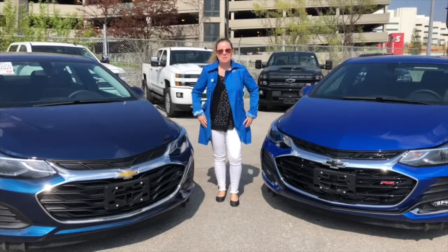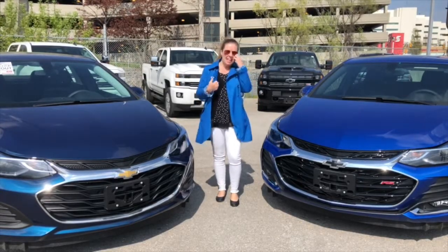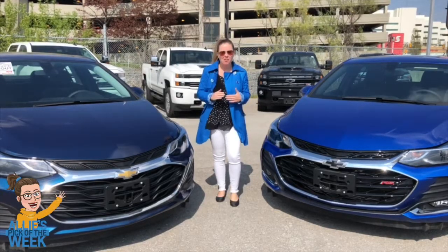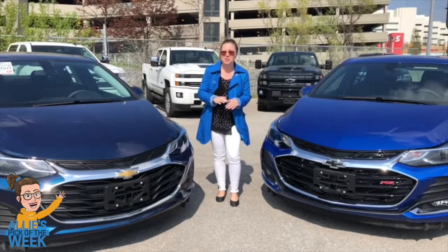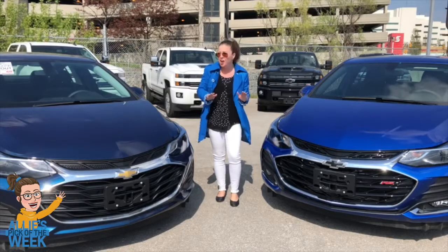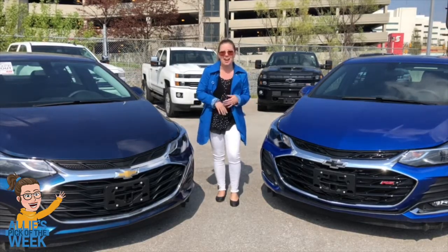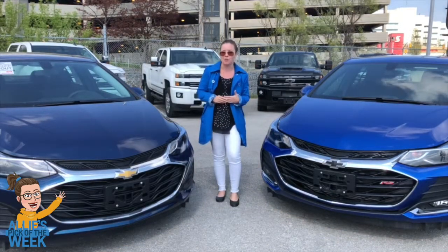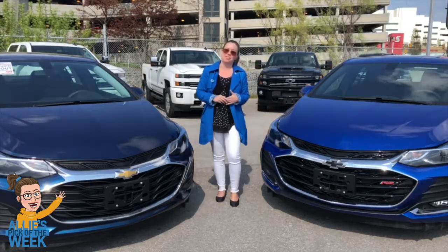Hey, Ally here at Ontario Motor Sales and today I'm hanging out with a couple of Cruzes. The Cruze came on the scene nine years ago and it has definitely evolved into a spectacular machine. This is largely thanks to the complete redesign it went through in 2016, which not only changed the body style, but added a crazy amount of technology, both standard and optional, and enhanced the torque and created more rear light.